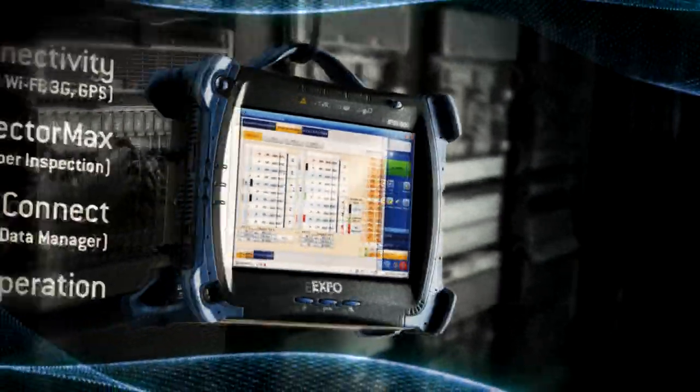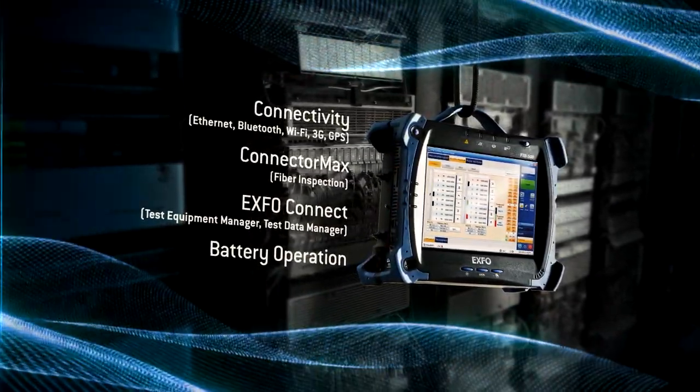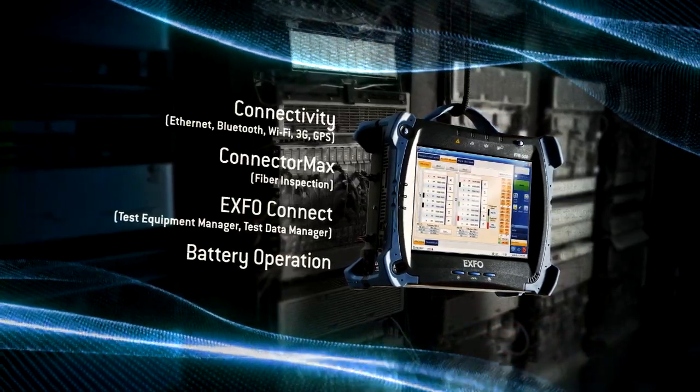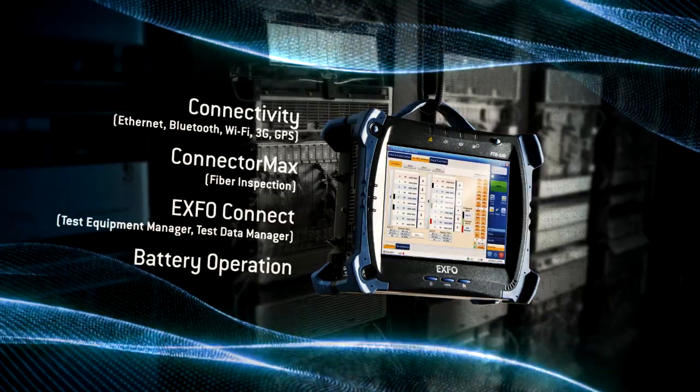Finally, the FTB88100 NGE is designed for field testing, with a simplified and easy-to-use GUI. Hosted in EXFO's FTB500 platform, it brings lots of flexibility, including remote management, battery operation, integrated optical tools, and power-up and restore functionality.